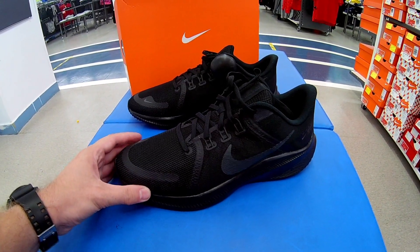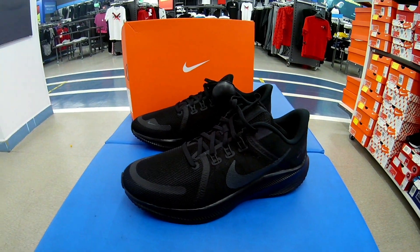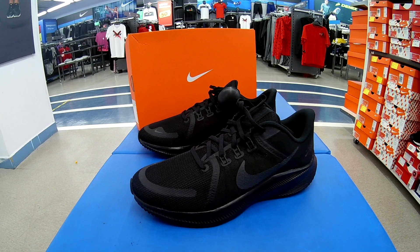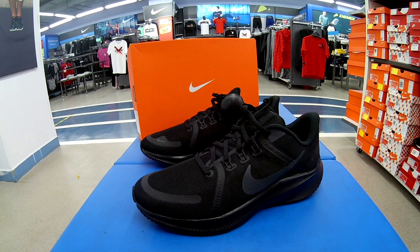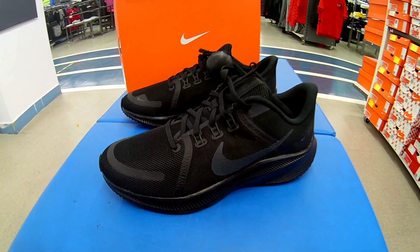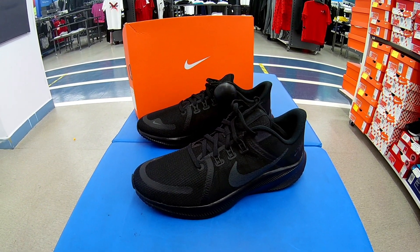Всем, кому понравилось небольшое видео и обзорчик — ставим лайки, пишем комментарии обязательно. Кому нравятся беговые найки, кто больше предпочитает Mizuno или ASICS — пишите, кому какие кроссовки для бега больше нравятся и какие бы вы хотели приобрести. Обратная связь всегда полезна, друзья. Желаю вам счастья, добра, хорошего настроения. Носите правильную, удобную, комфортную обувь. Всем пока-пока.